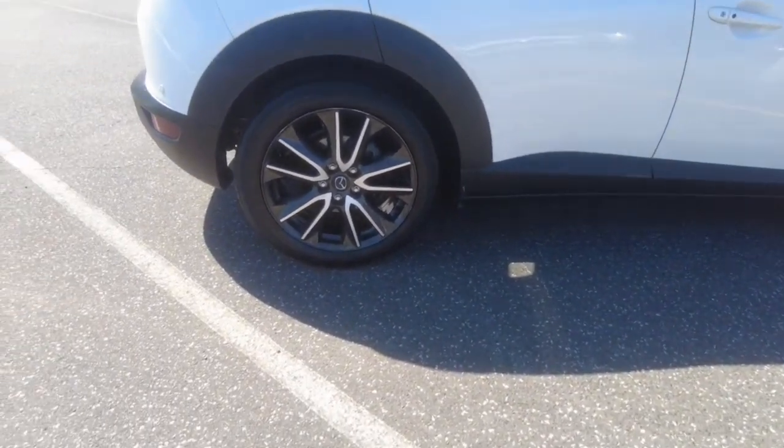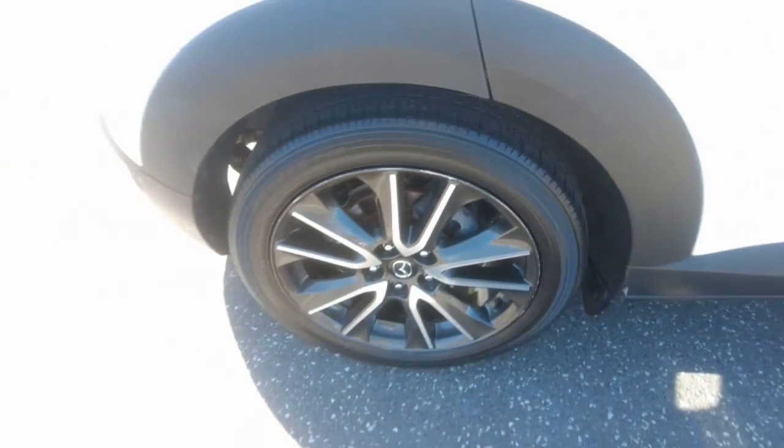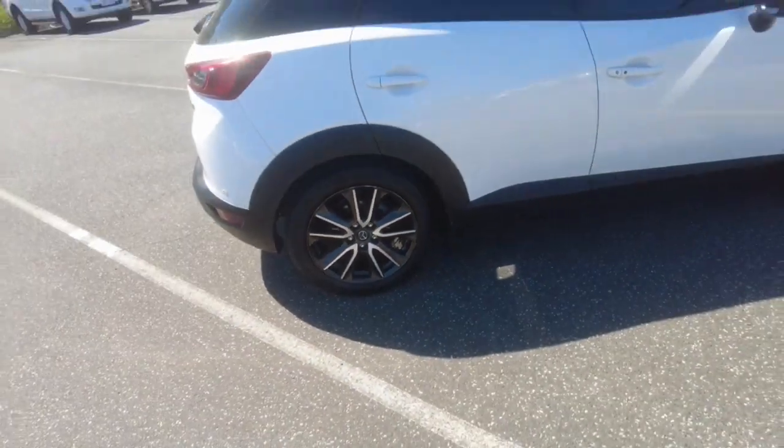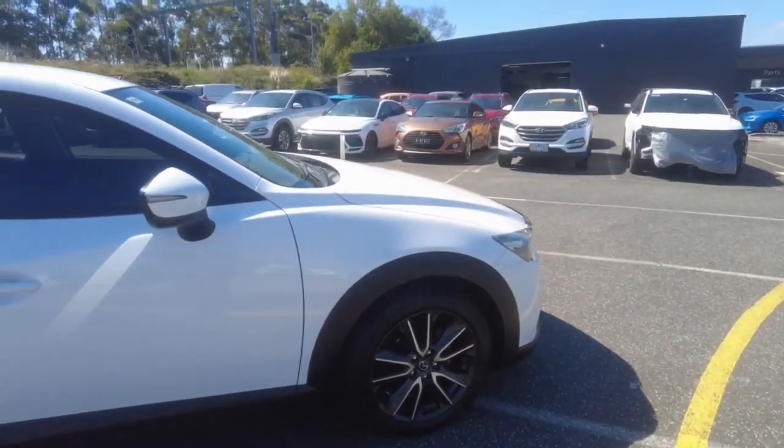There's the other wheel — this one has got a slight gutter rash on it, just in that top corner. But that's the only wheel I've seen that's got some damage on it. The rest is all good and the paintwork is good as well. Let's have a look at the interior.